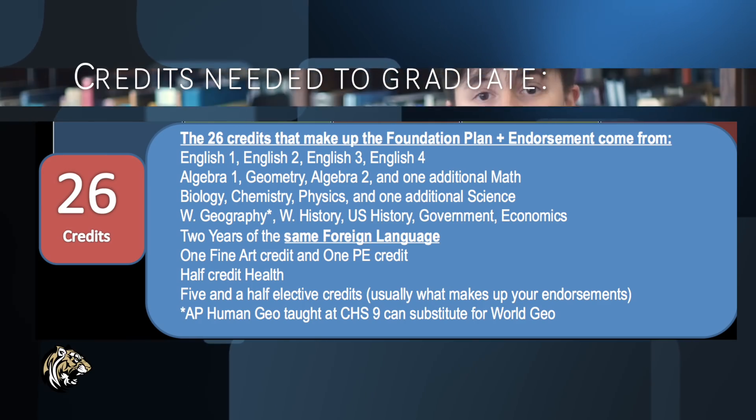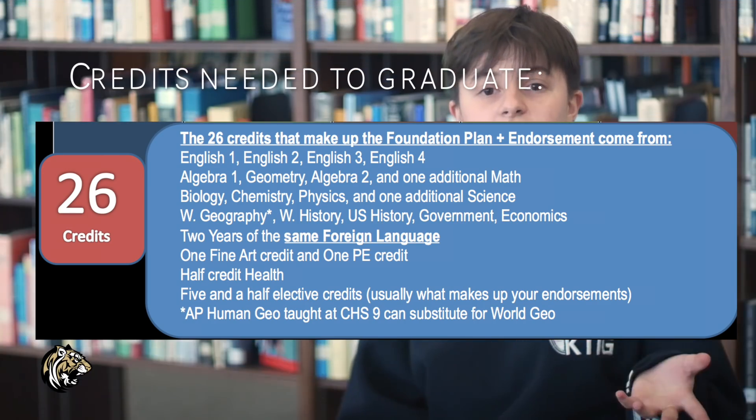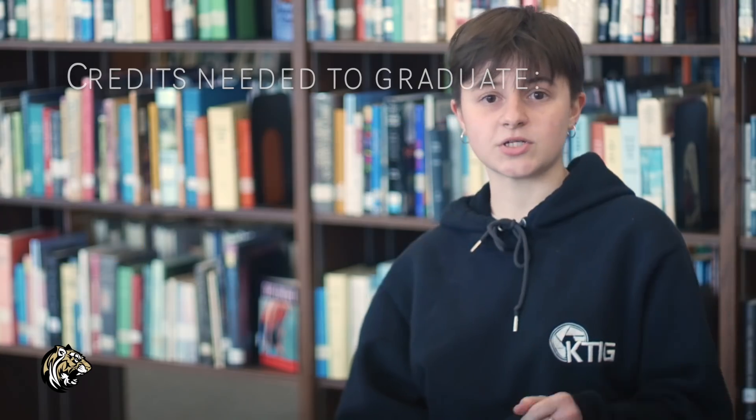You also need two years of a foreign language, one fine arts credit — and remember, fine arts doesn't have to be anything special; it can be art, theater, second year of band, drill team, dance, or even digital art. A PE credit that doesn't necessarily have to be PE either — it can be dance, color guard, band, or JROTC. You will also need a health class credit and five and a half elective credits, usually made up of the endorsements previously mentioned.